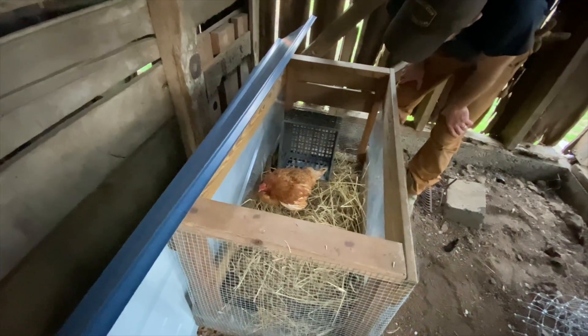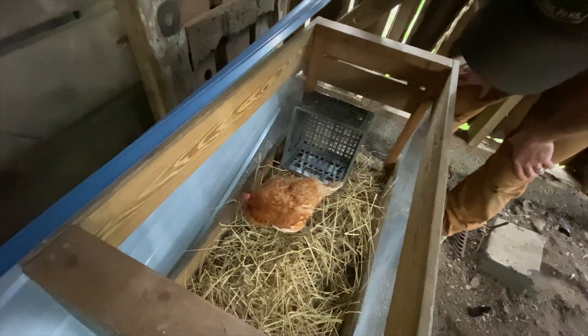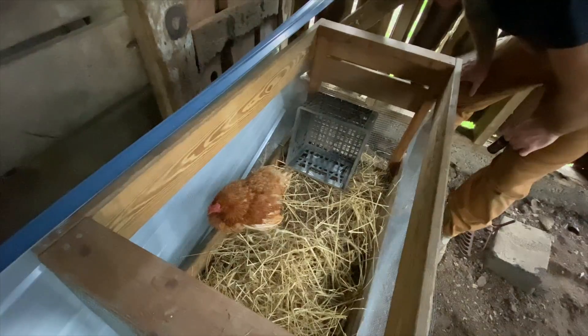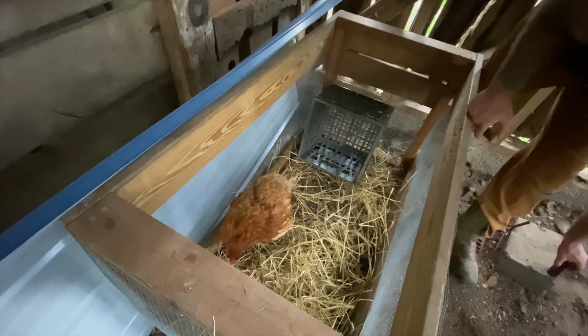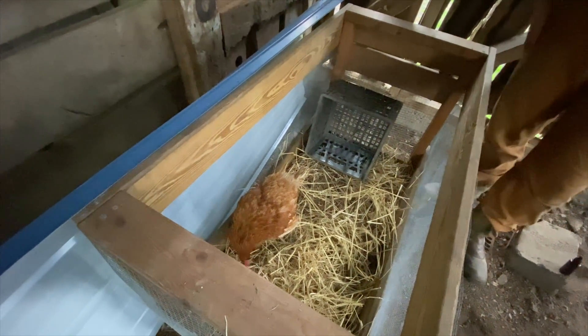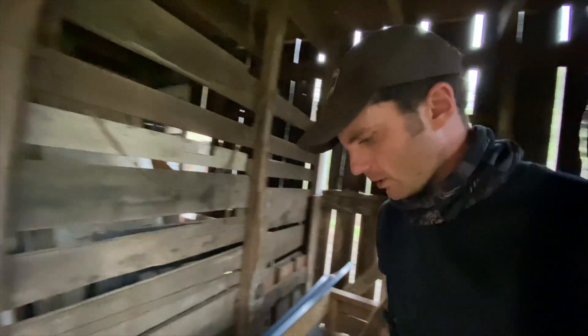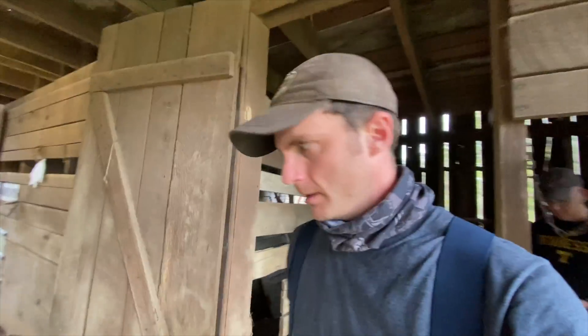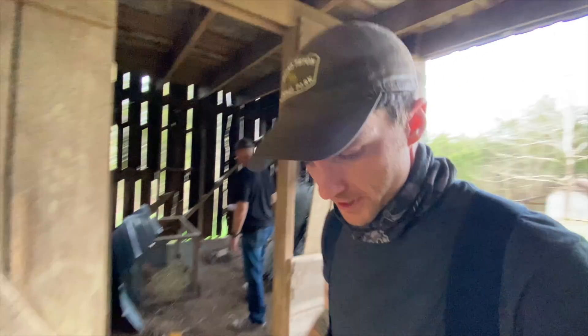We're going to get her some water and cross our fingers that she makes it. Let's get that egg out, girl. You're okay, honey.